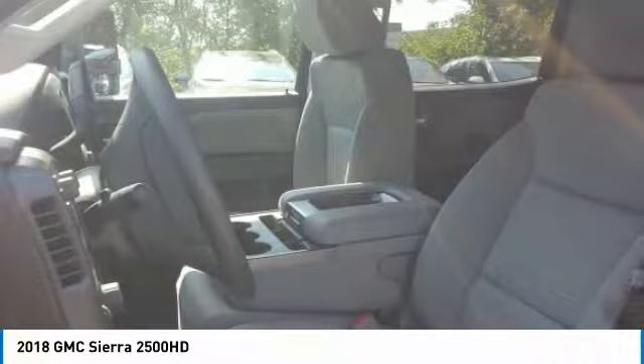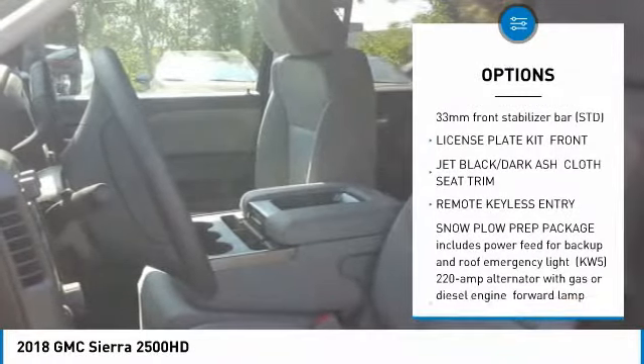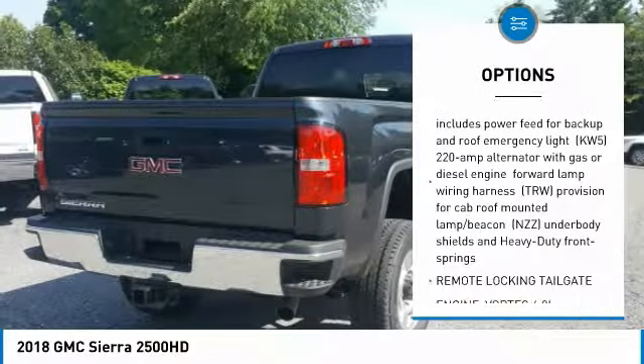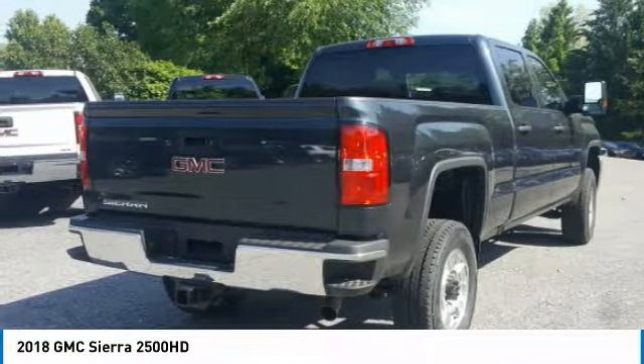Here are some of this vehicle's great options: anti-lock braking system, power steering, four-wheel drive, four-wheel disc brakes, AM FM stereo radio, remote keyless entry, HID headlights, and steel wheels.